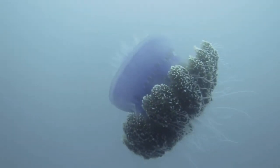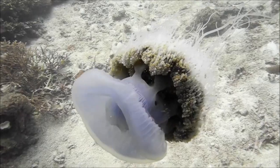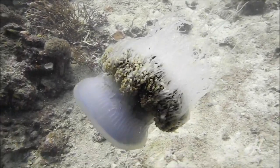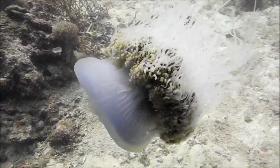The cauliflower jellyfish is an odd-looking jellyfish species. These jellies primarily occur in the tropical waters of the Indo-Pacific and the Red Sea, both in shallow and deep areas.